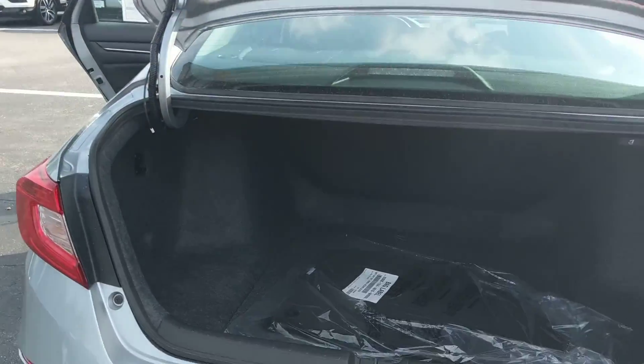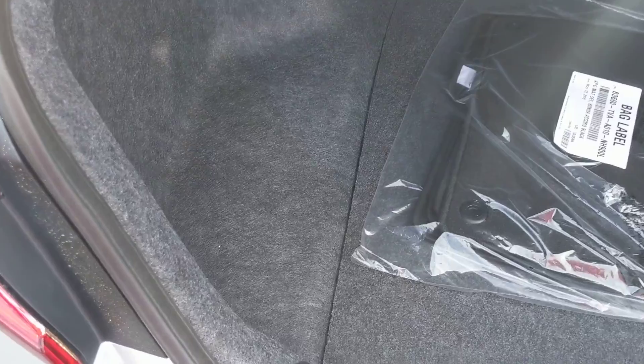You have a large trunk that can fit up to three, maybe four large suitcases. Your spare tire is underneath the mat.